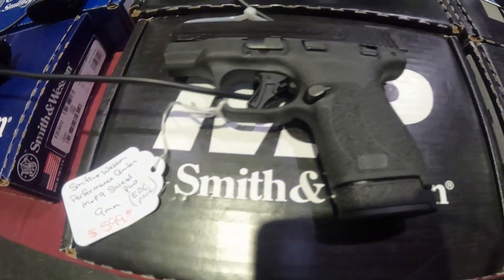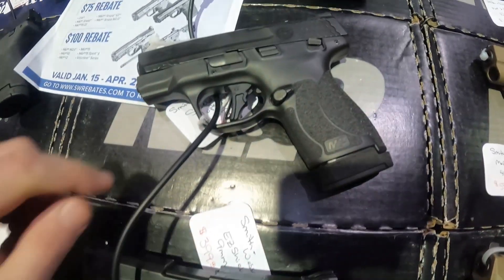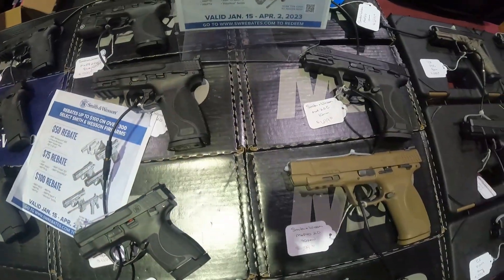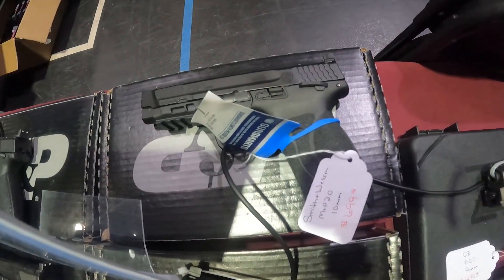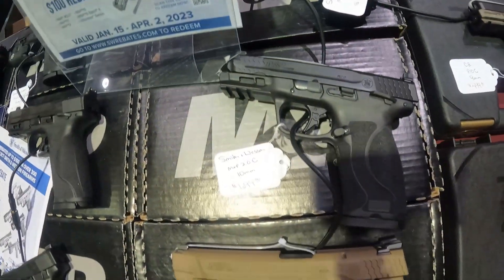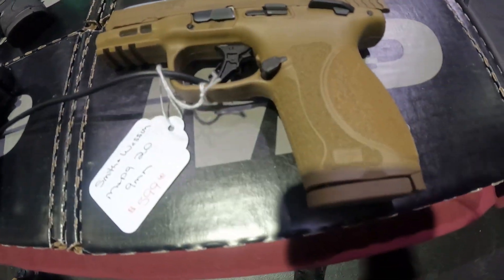Another 9mm $600. Smith Easy 9mm $400. Got $500 on this 9mm here. Running the 10mm Smith & Wesson M&P 2.0 at $700. Another one for $700. .40 Smith & Wesson for $600. 9mm $600.